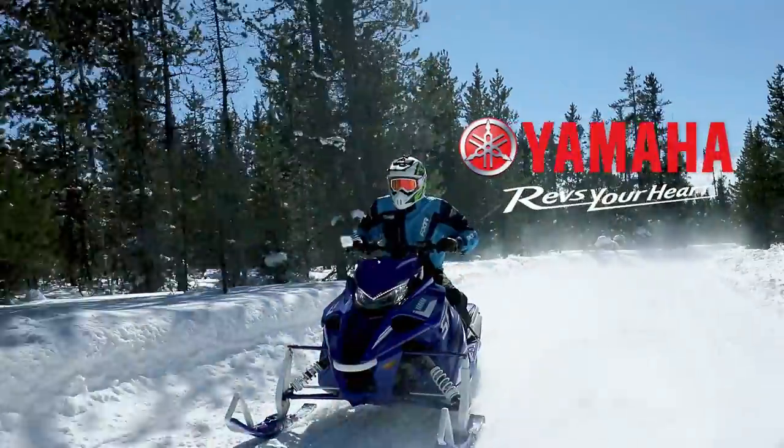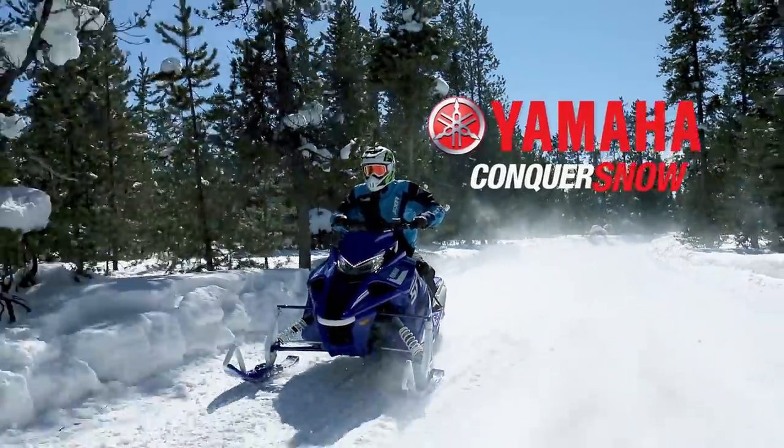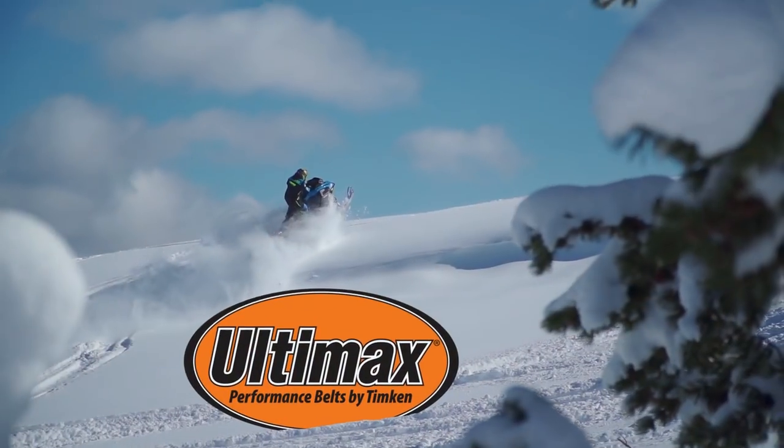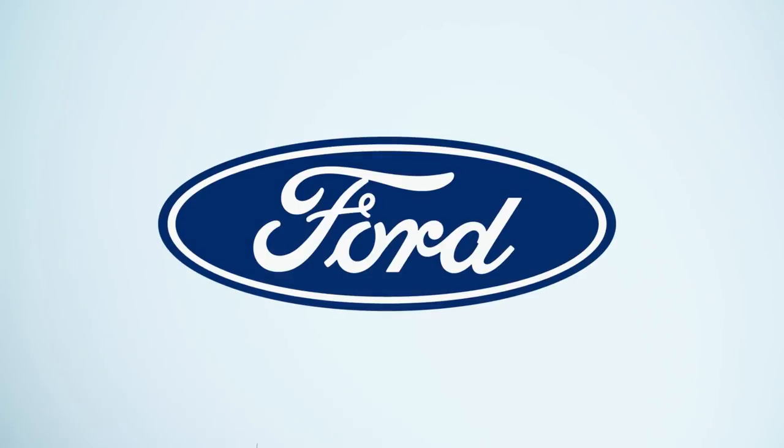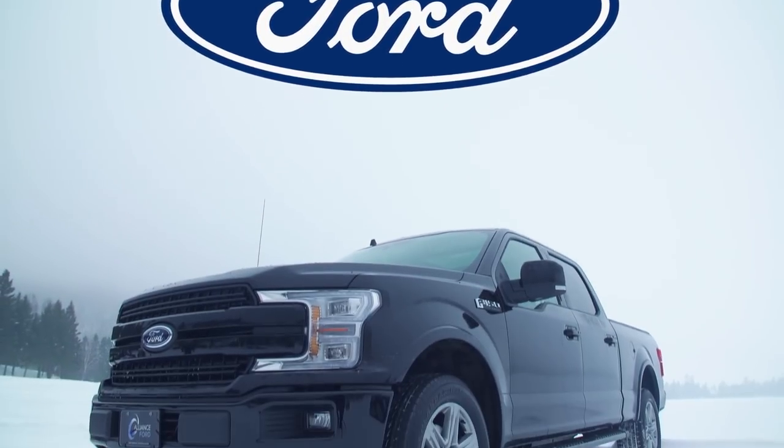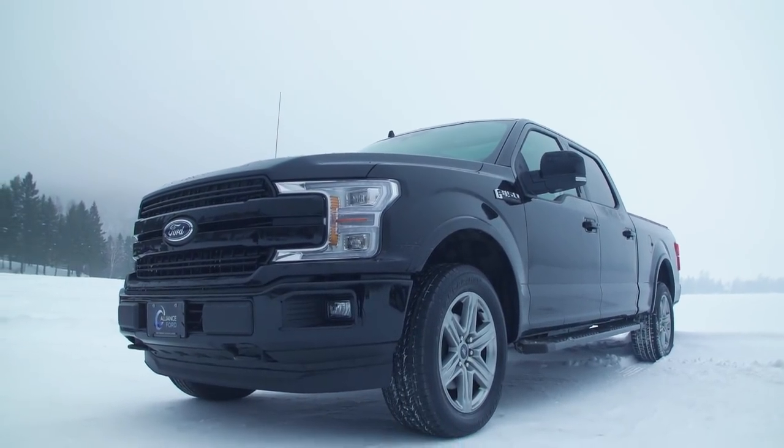STV is brought to you by Yamaha — conquer snow with Yamaha. Ultimex Belts: performance driven, performance proven. Ford F-Series: Canada's best-selling line of trucks for 53 years. Tough. Smart. Capable.